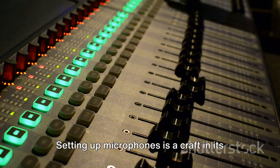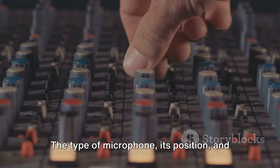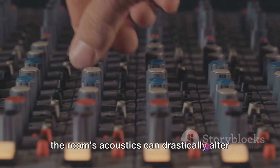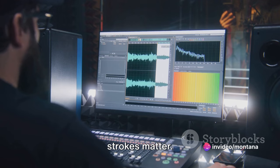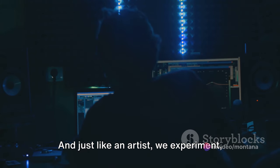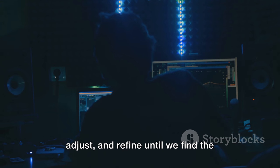Setting up microphones is a craft in its own right. The type of microphone, its position and the room's acoustics can drastically alter the sound that's captured. It's like painting with sound — the brush strokes matter. And just like an artist, we experiment, adjust and refine until we find the perfect tone.